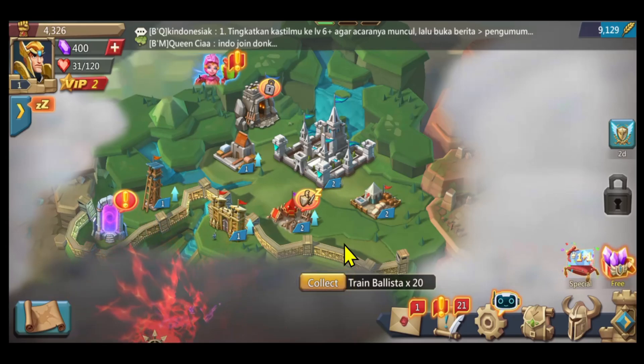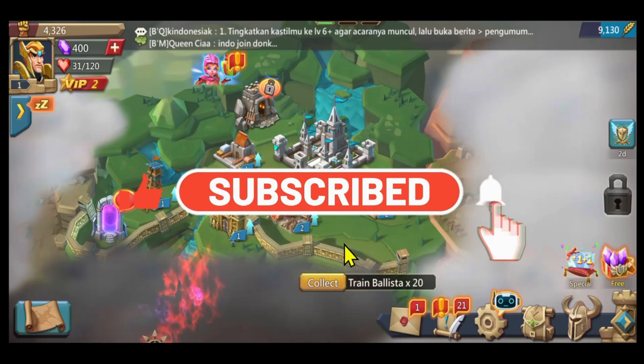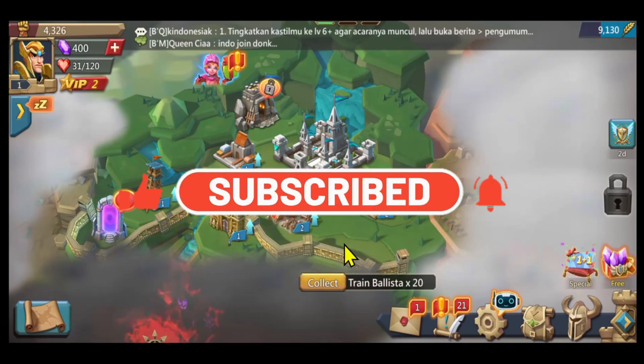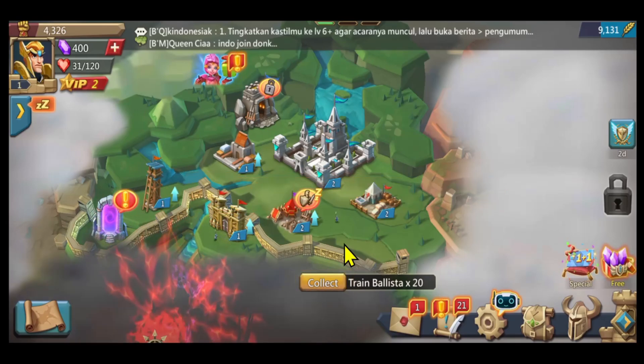If you find this video helpful, make sure you hit that like button and subscribe to our channel if you haven't done so already. Also ring that notification bell to never miss another update from us. Thank you for watching and I will see you again in the next video.